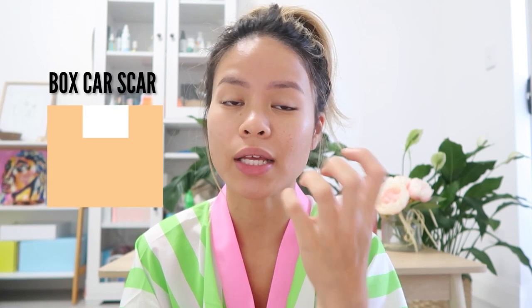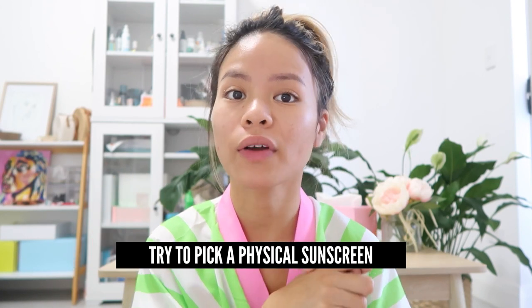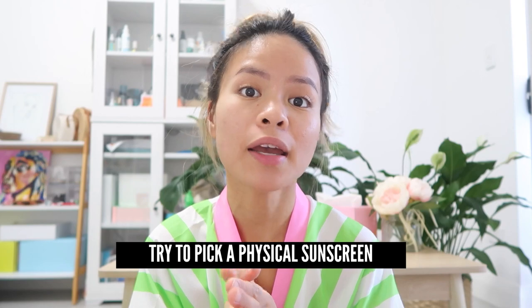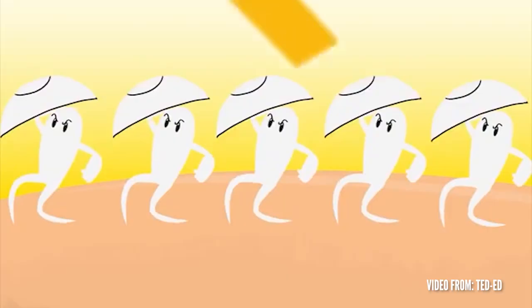When I don't wear sunscreen, my box scars especially will start to widen. Number two, on the topic of sunscreen, try to pick a physical sunscreen over a chemical sunscreen for the first day during your recovery process. With chemical SPF, it absorbs the UV light and converts it to heat for your body to release. Instead, try a physical sunscreen where it just acts as a barrier between your skin and solar radiation — no reaction. It just sits on top of your skin and after a day you can wash it off.